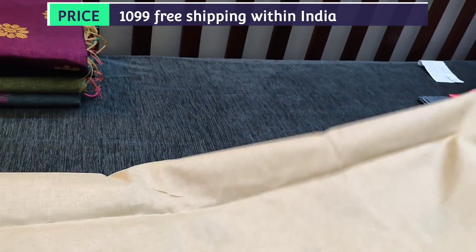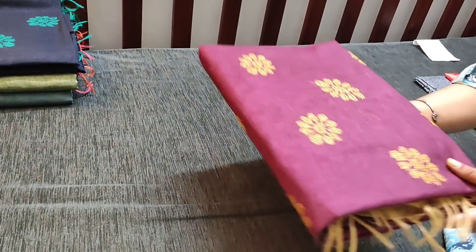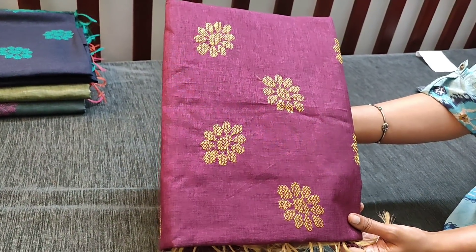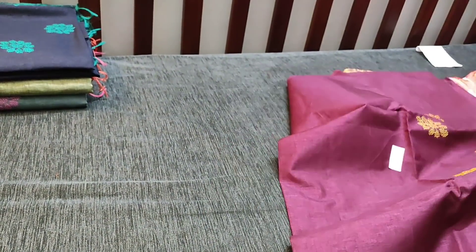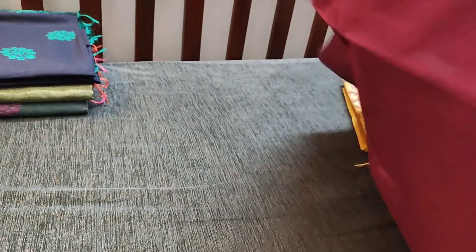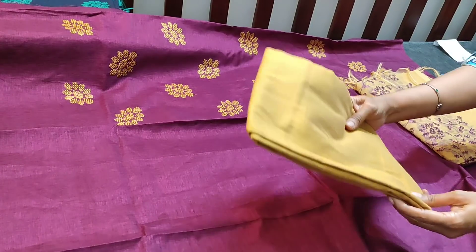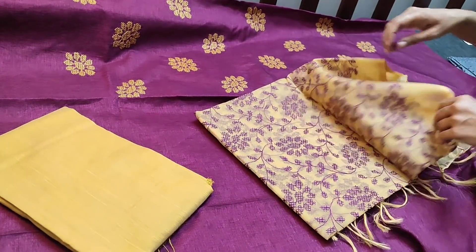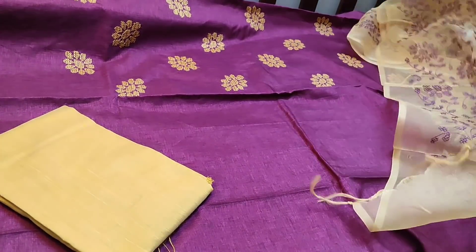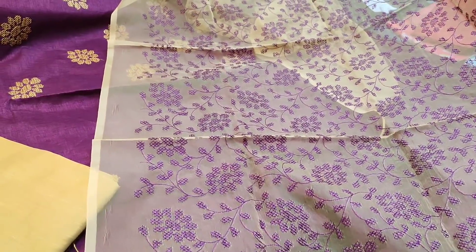This is the next shade in dark beetroot purple with beige combination, with cross stitch work done on the yoke part. The fabric is coarse and needs lining. We have golden beige silk cotton bottom and dupatta in organza fabric with all-over embroidery — it's a lightweight fabric with cross stitch work done all over, priced at 1099.